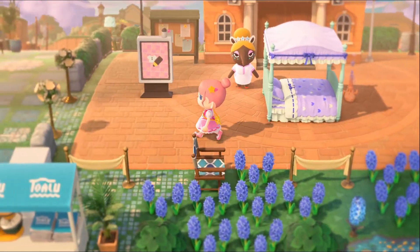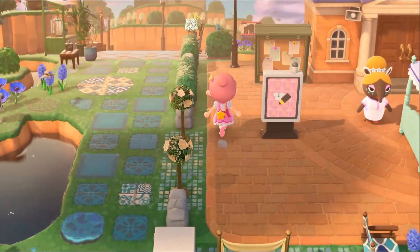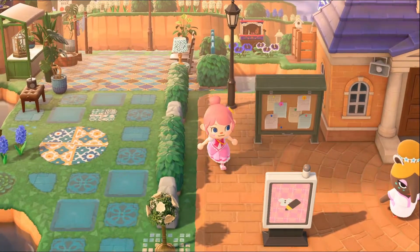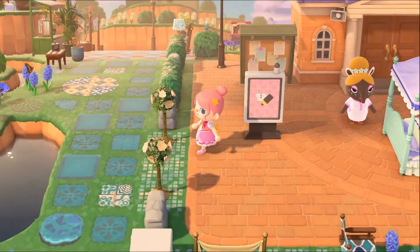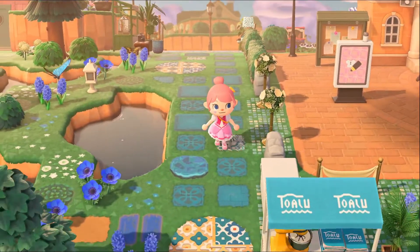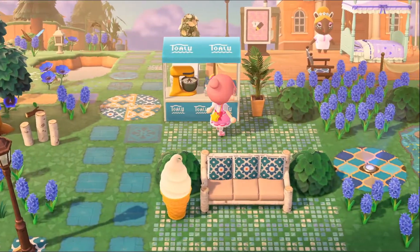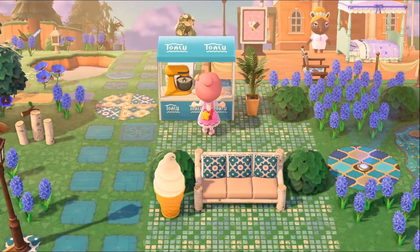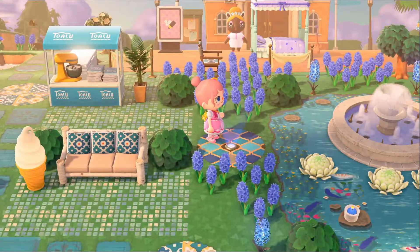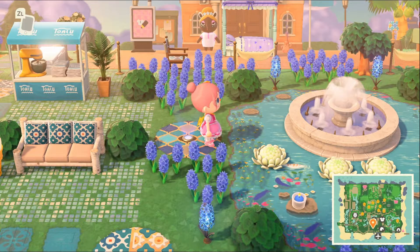As always, the dream address will be in the description. I hope I can get some cute ideas for my island. I really love these paths — what the actual heck, they're so cute! Look at this — it's like a little pamphlet thing, like 'come get your island maps or whatever.' This is neat, this is so pretty. What the heck, this is such a good idea.